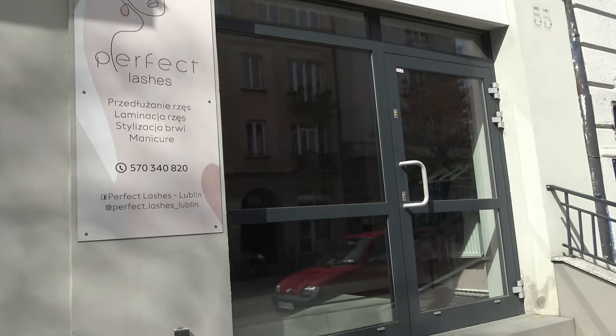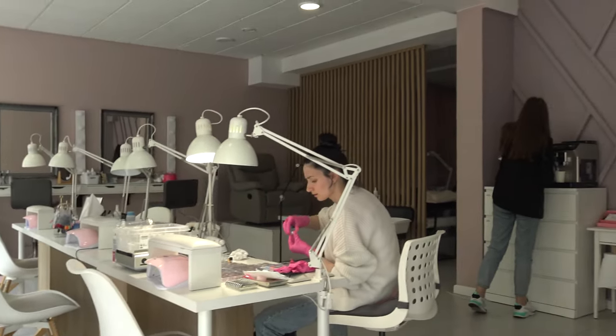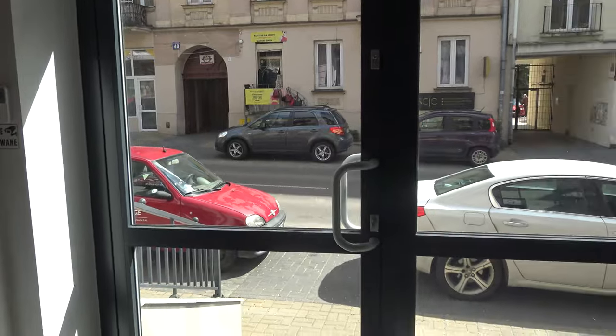Our first stop is at Perfect Lashes. It's time for a little pampering and I'm excited to show you some of the latest nail trends. Let's see what they have in store for us.